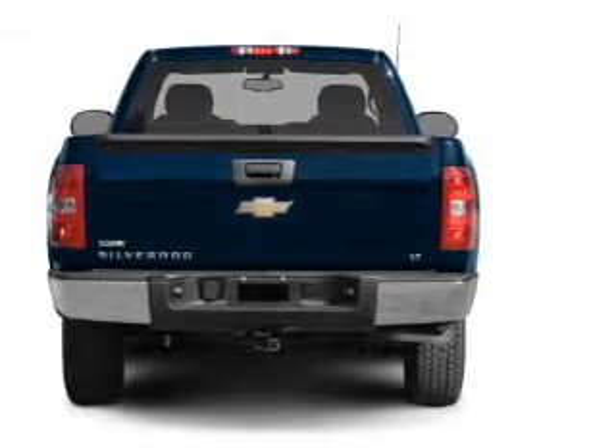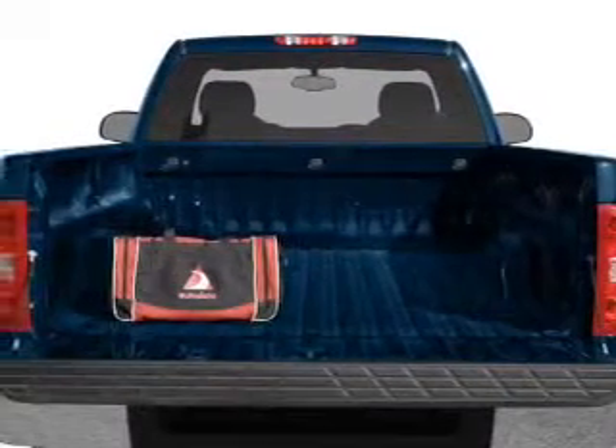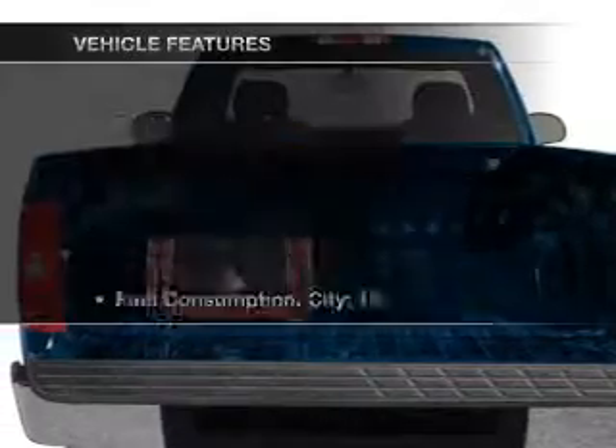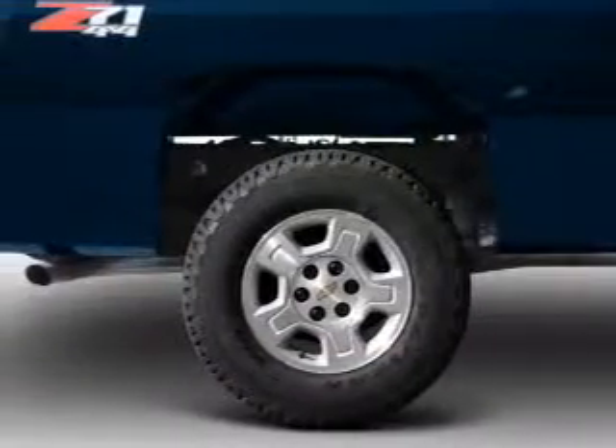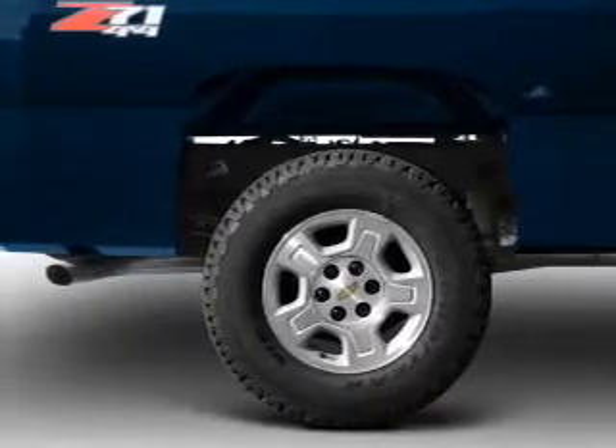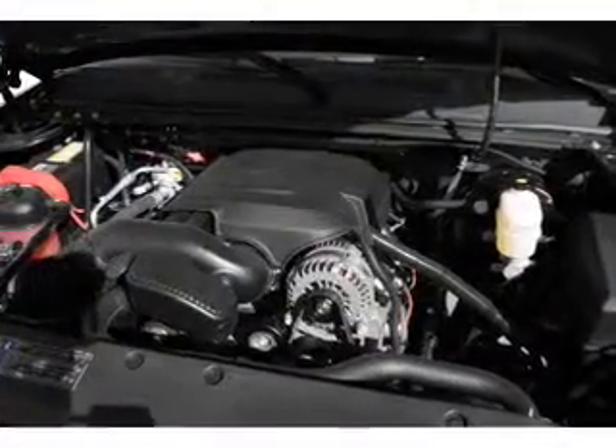Stand out from the crowd with premium wheels. Brake safely with the anti-lock braking system. Plus, enjoy these notable features included in this vehicle: power steering, an AM/FM stereo with a CD player, and an adjustable tilt steering wheel.